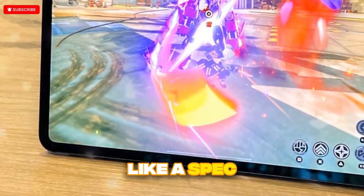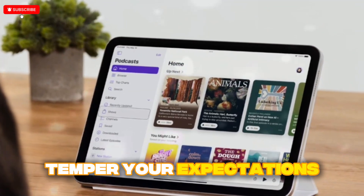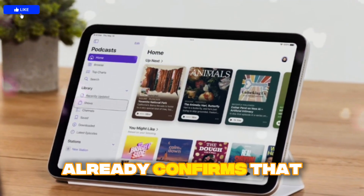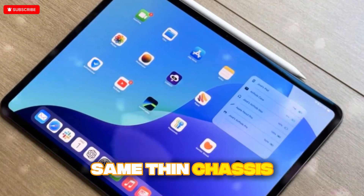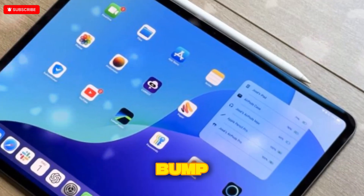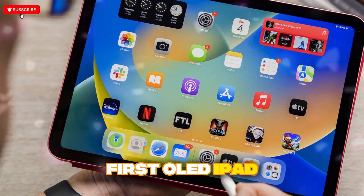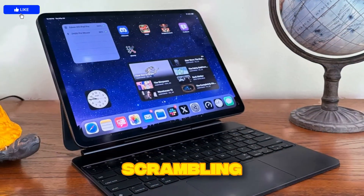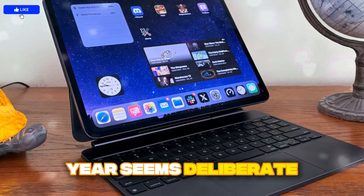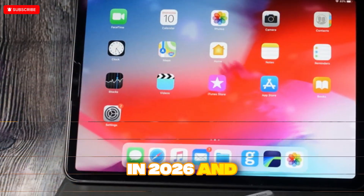If you're expecting a radical redesign this year, temper your expectations. The unboxing leak confirms that the M5 iPad Pro looks nearly identical to the M4 — same thin chassis, same button layout, same rear camera bump, and even the default wallpaper hasn't changed. But remember, the M4 was the first OLED iPad, introduced a thinner chassis, and already packed performance that left competitors scrambling. Apple's strategy this year seems deliberate: hold design steady while laying the technical groundwork for bigger leaps in 2026 and beyond.